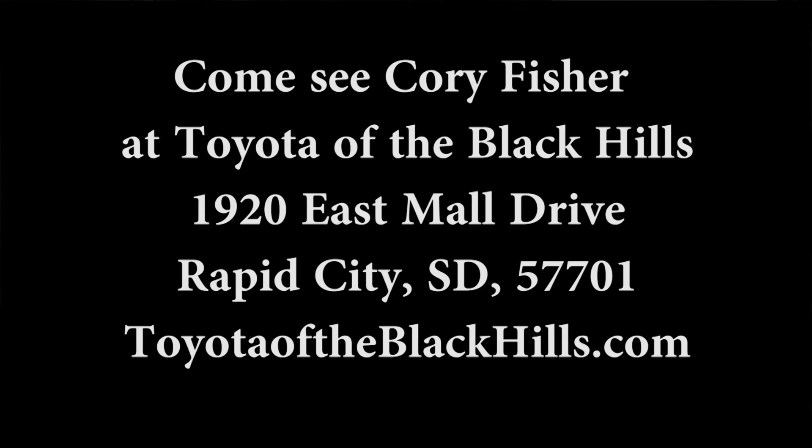So when you're ready to take your own personal test drive on this truck, why don't you come see me, Corey Fisher at Toyota of the Black Hills.